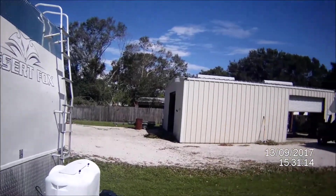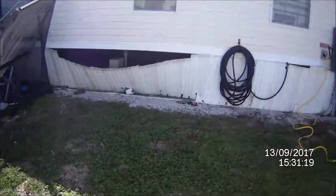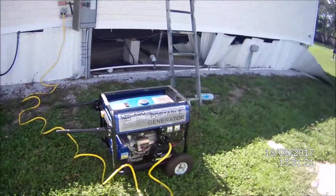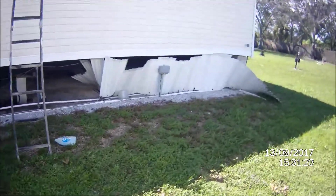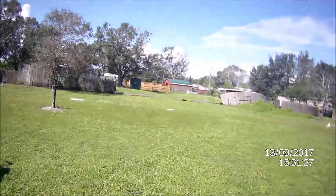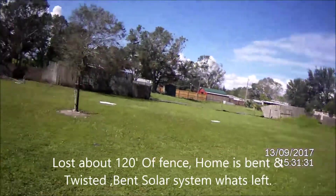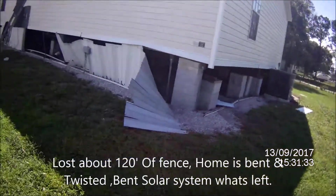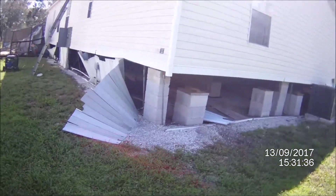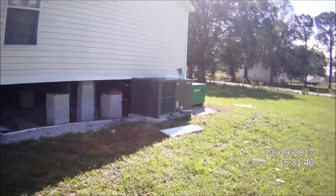Big huge tree over there came down. Fence is racked over there, fence in the back is gone. Skirting's blown off. As I said, the house shook and it shifted. AC is still here, my batteries are still here.